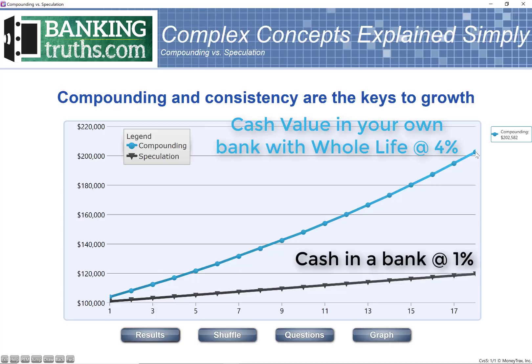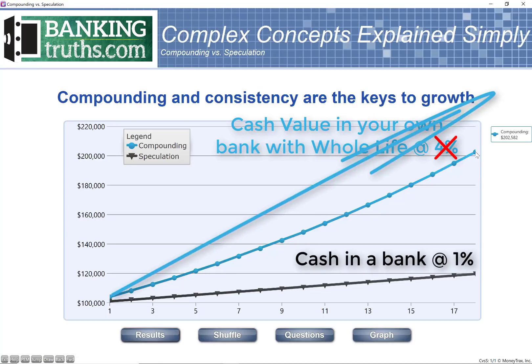Your actual performance will vary, obviously, with prevailing interest rates and how that affects whole life dividends. However, what we're finding even in this environment is that once a contract is funded, 4% is extremely conservative. We're often seeing growth rates sometimes in the five, even scraping into the 6% range in today's low interest rate environment.